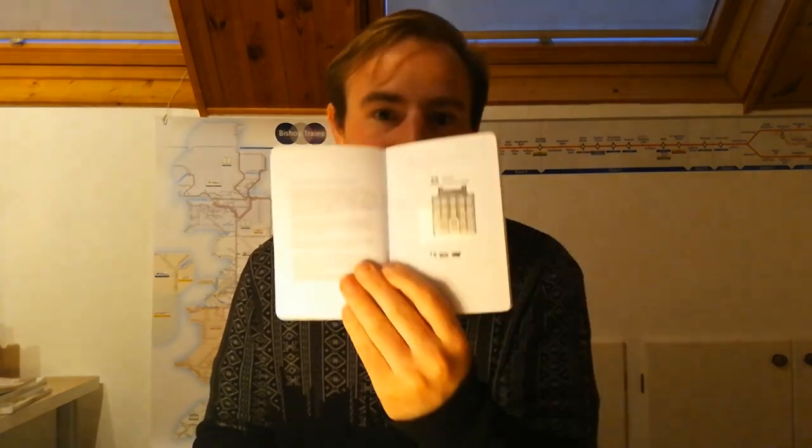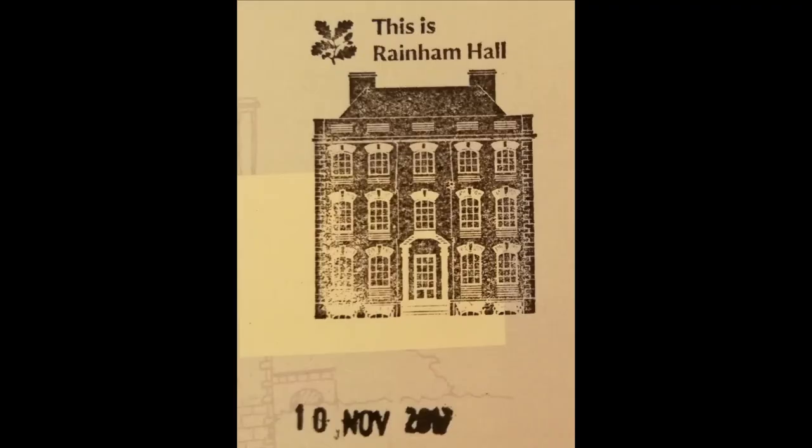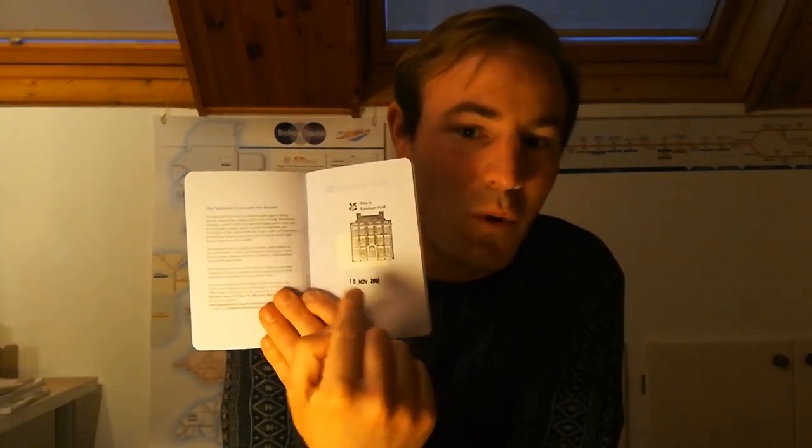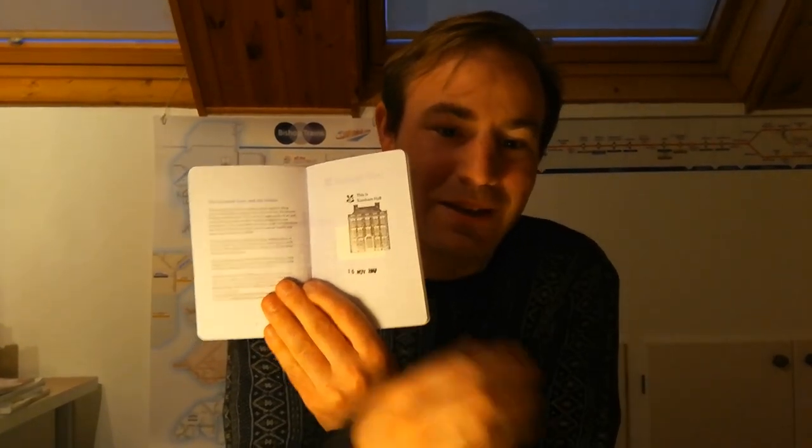I'm just going to open it randomly. This one, admittedly, I haven't been to too many in this one. But my first one was Raynham Hall in East London. I went to Raynham Hall and got my passport stamped. What you do is you go through and fill it up. You can get mine — it's blue. You can get a pink one; that's my girlfriend's. But I've done this all my life. This is my first National Trust passport. I'm going to show you the first property I went to — it was Arlington Court in 1989.